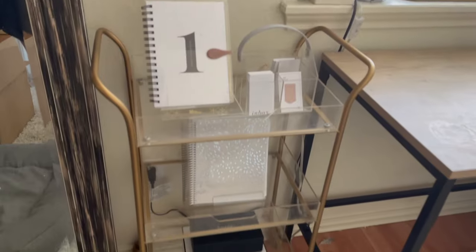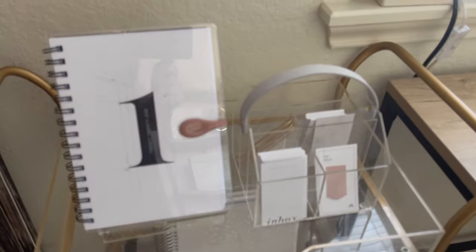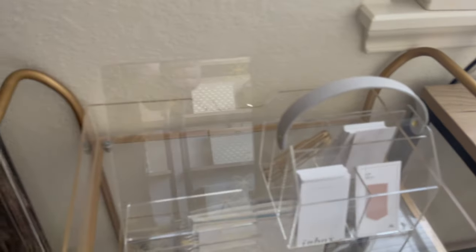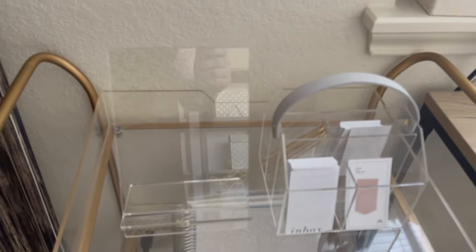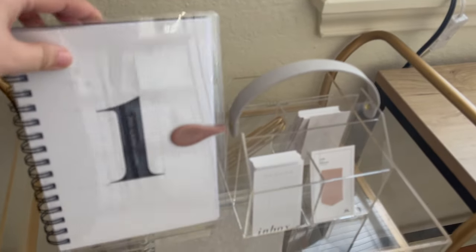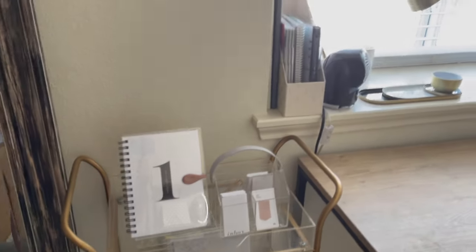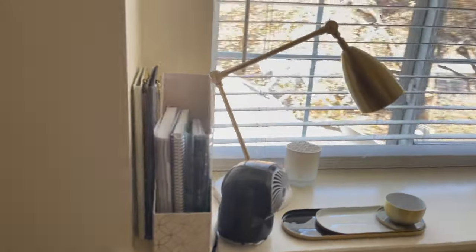Starting with the planner cart — up top we have the new caddy with accessories and then we have the acrylic stand. There are art prints you can get to put on here, but I'm just using these to hold up planners. Moving on to my desk area.